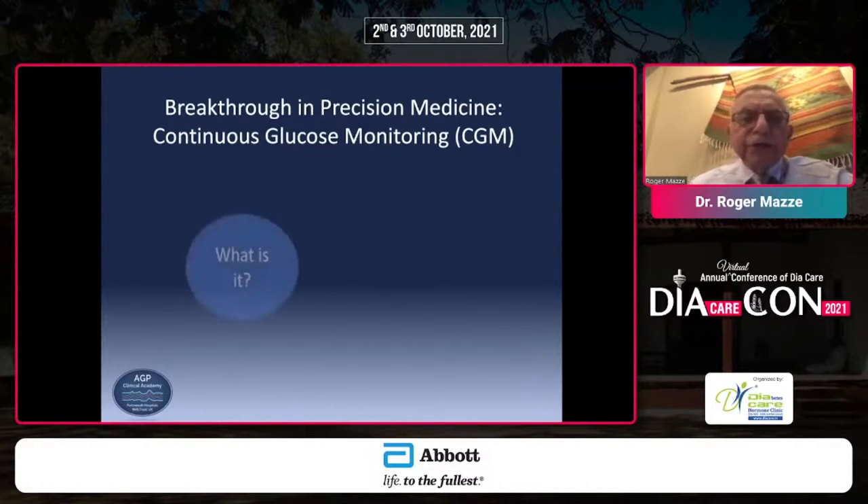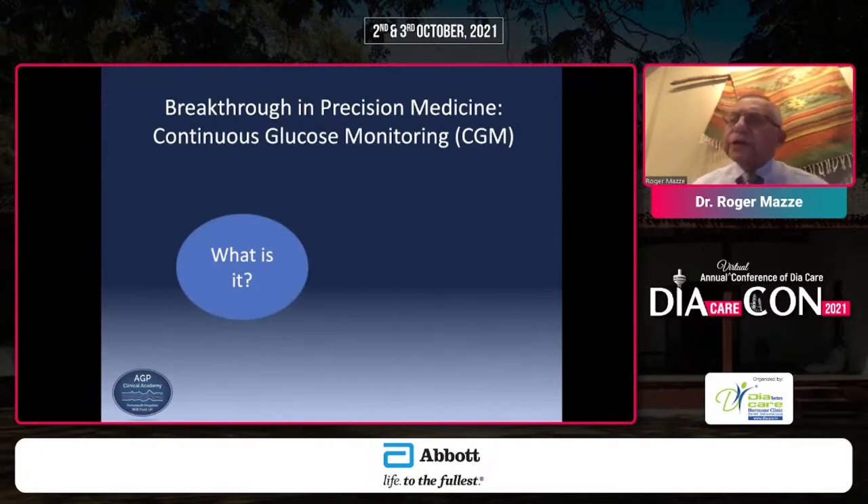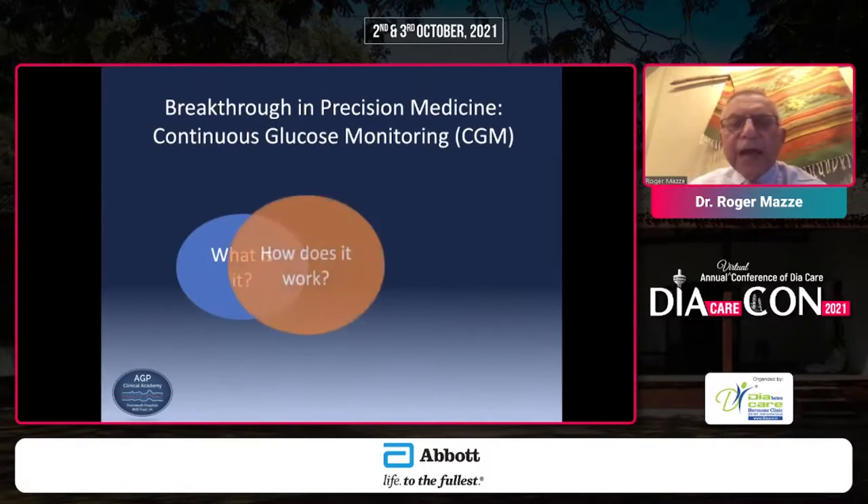One of the issues that has come up repeatedly with the introduction of any technology is what is this technology? Numerous papers have been written over the last 15 years describing in great detail what exactly continuous glucose monitoring is, how accurate and how reliable it is, and how it works.